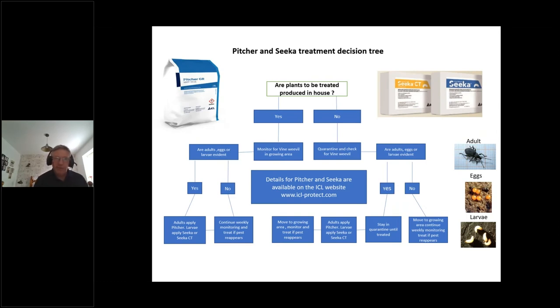Here is a simple Pitcher and Seeker decision tree. This is what growers should be doing before putting plants into general population — having a clear defined plan. The first thing to consider is whether the plants to be treated were produced by the grower on their nursery. If plants are brought in from elsewhere, the grower needs to quarantine them and check for vine weevil — specifically looking for adults, eggs, or larvae.